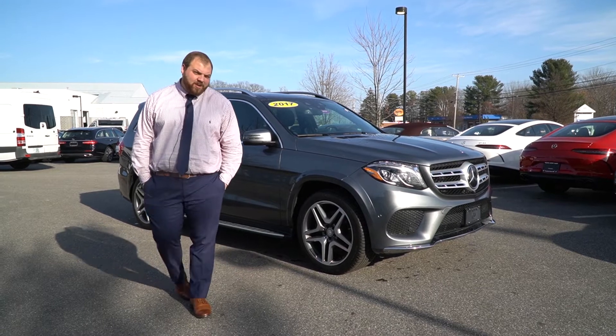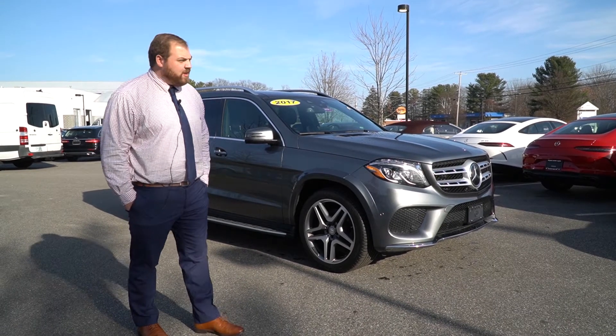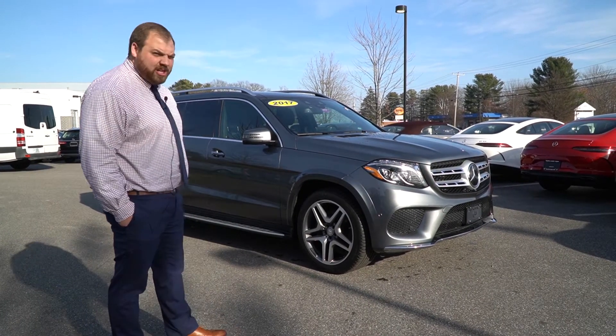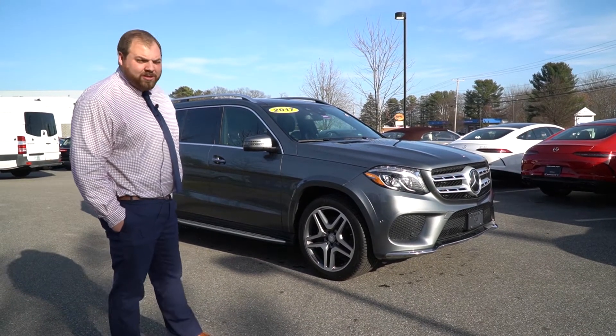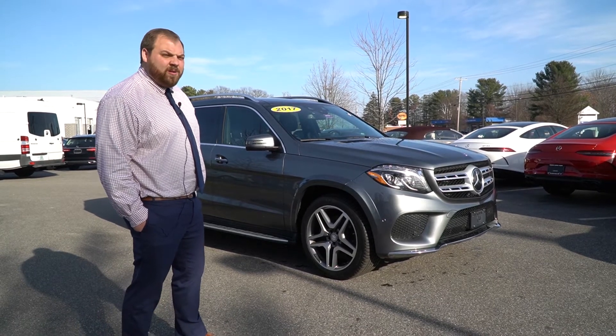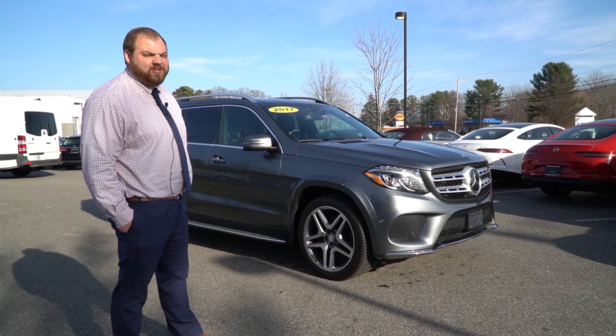Hi Tom, this is Tom McCubry from Prime Mercedes. We've been talking about this GLS 550, so I just want to put together a quick little video for you — a little video tour to kind of show you what options and features it has.